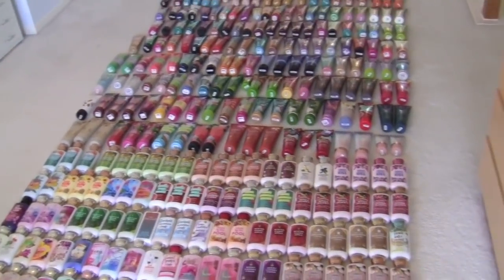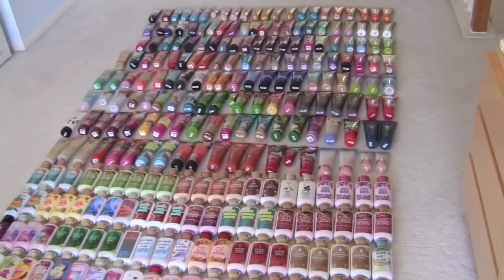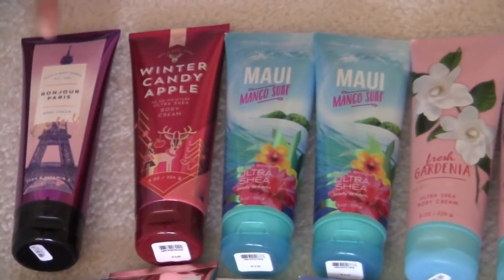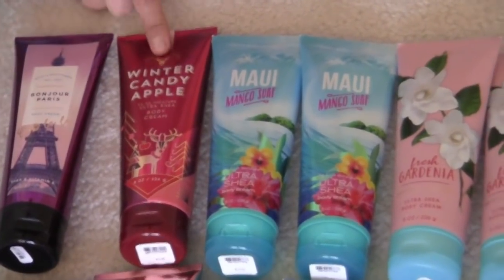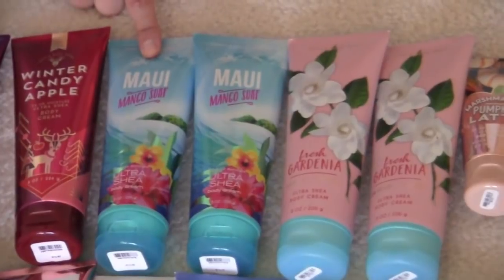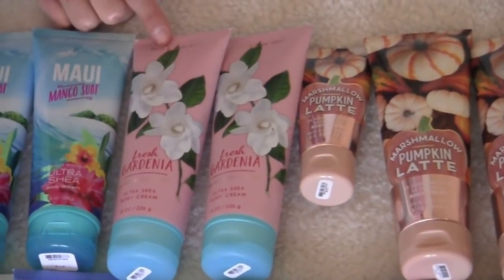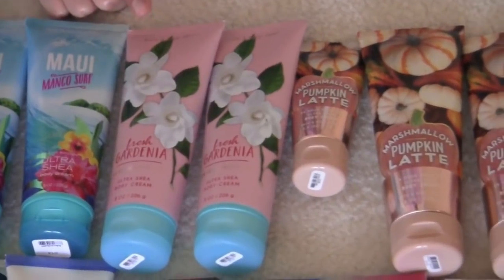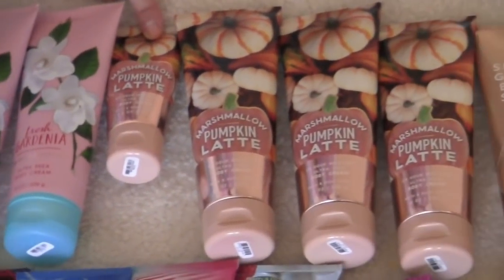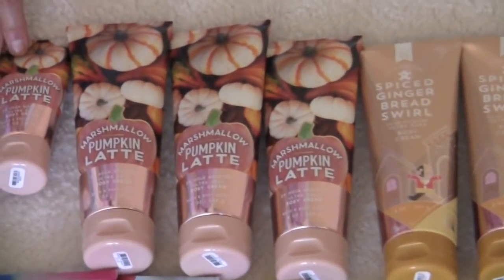I'm going to zoom in like usual and show you everything I have in detail. Okay you guys, let's get started. Bonjour Paris, ooh la la, winter candy apple, two Maui mango surf. Obviously I'm going to start with the creams. Two fresh gardenia. I have four marshmallow pumpkin latte — three full size and one little baby travel size.